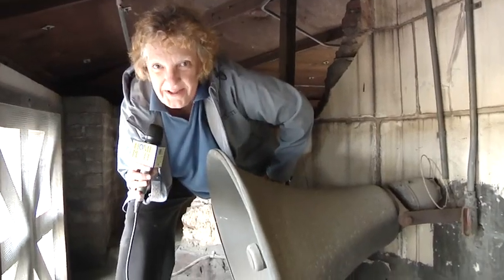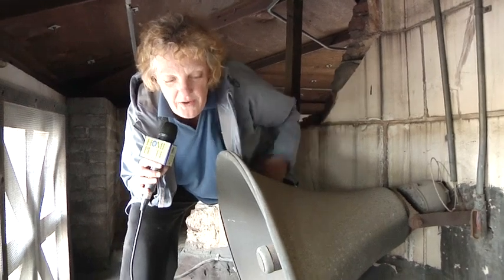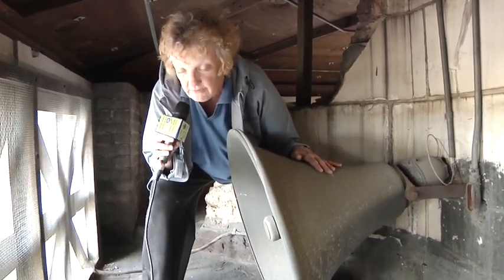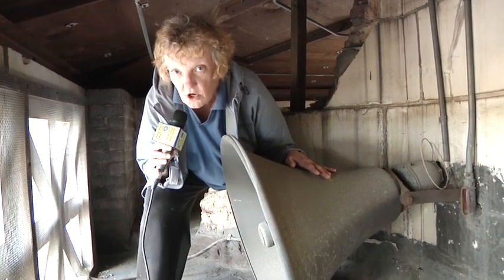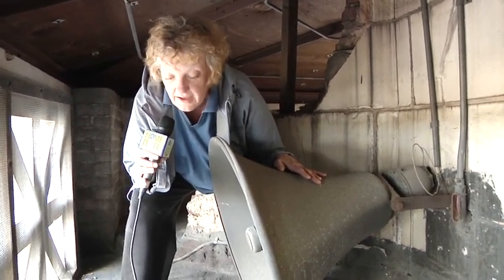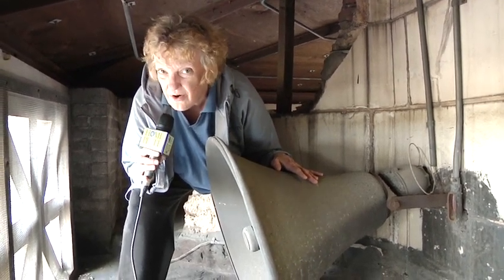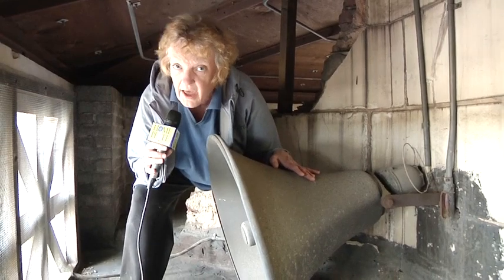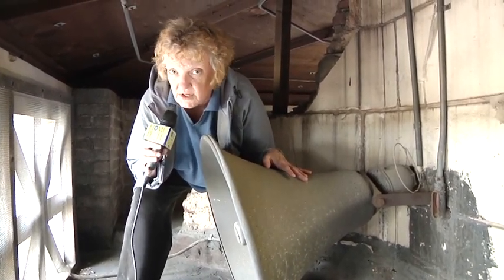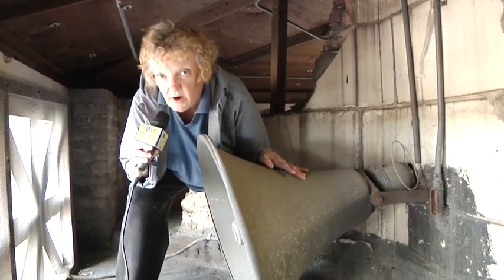Here I am still up in the tower of Home Savings and Loan but now I am right next to a very large speaker. This speaker dongs the time of day. But years ago — and maybe not even that many years ago — it used to play music at designated times of the day, even seasonal music during Christmas time. I'm glad it's not going right now.